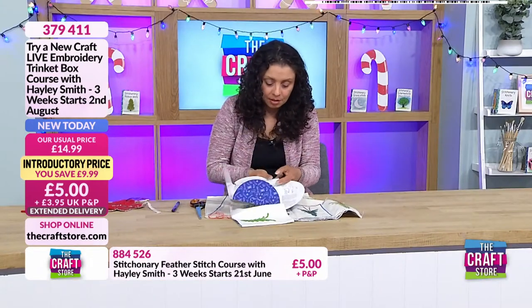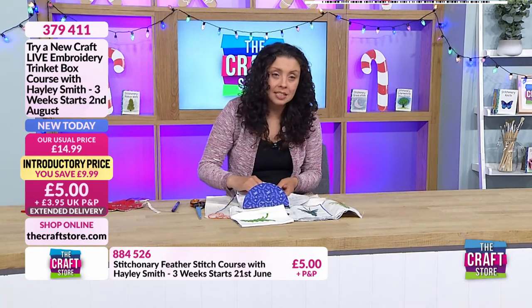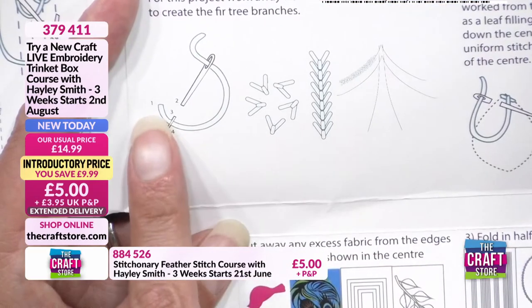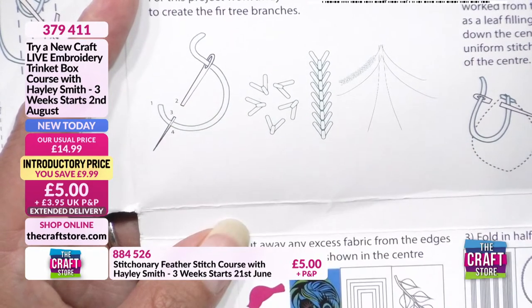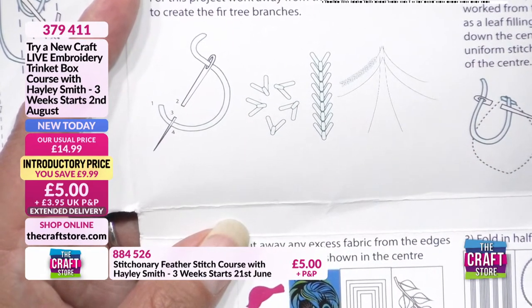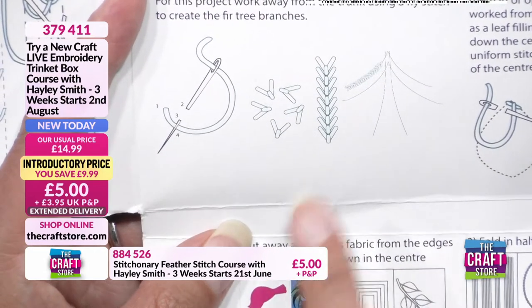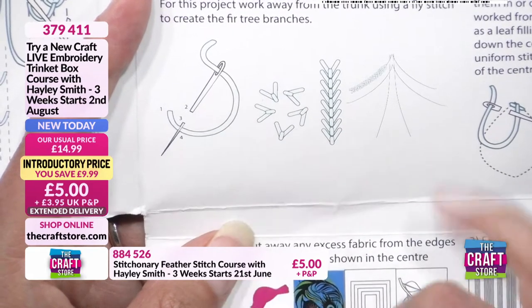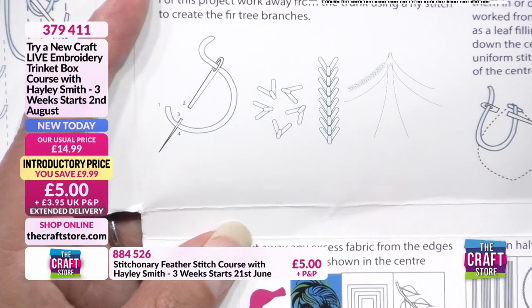All of these stitches are within the same family - they all follow on from each other. There are diagrams in the instructions, and we can show you on the TV here as well. In the diagram you can see point one, coming back into point two, up point three, and back in point four. You can do these as individual stitches - that's where they get the name fly stitches, because individually they look like little flies.